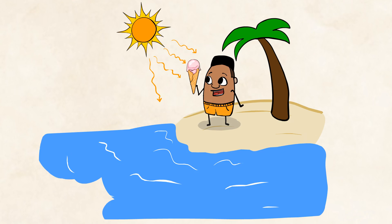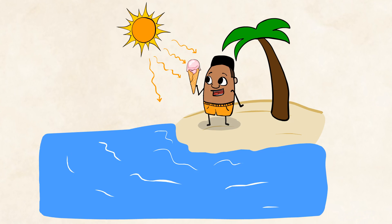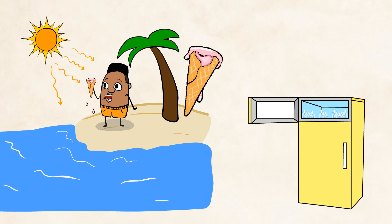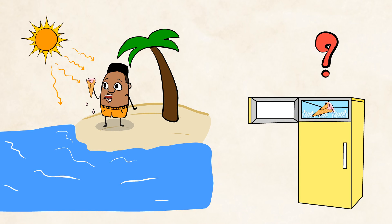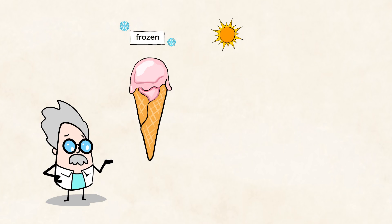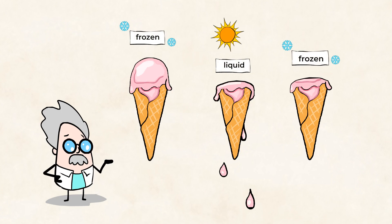Imagine you're at the beach on a hot day, and you get an ice cream. But it's so hot that your ice cream starts melting. The heat from the sun melts your ice cream into this smoothie-like type of liquid. Well, that's a bit of a bummer, isn't it? However, if you put it back in the freezer, the liquid smoothie will turn into solid ice cream again. This kind of change is called a reversible change, or a change that can be undone. And that means your ice cream can go from frozen to liquid, and then back to frozen again.